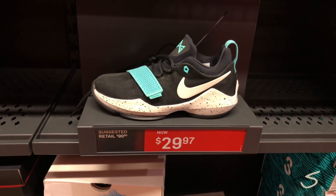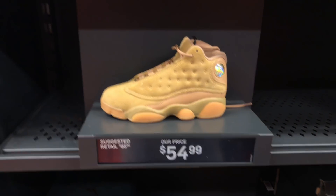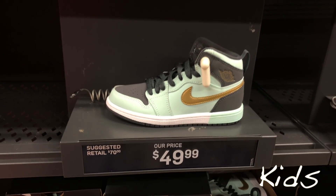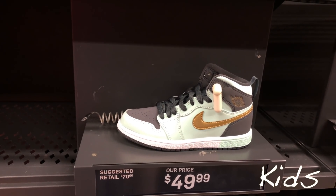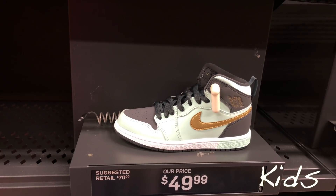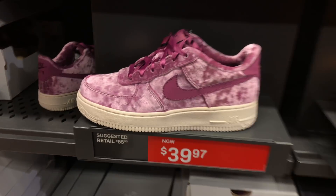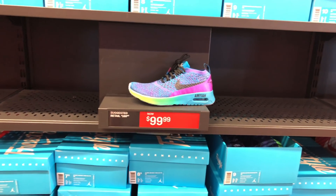Got these PG1s for $30 and these Kyrie 3s for $40. $55 for the Wheat 13s. Got this Jordan 1 for $50 — some kind of light Tiffany-ish colorway. These are all kids again at $85. All-white Air Force 1 Low for $100 — Doernbecker, man — multiple sizes.